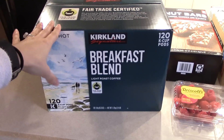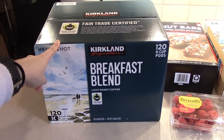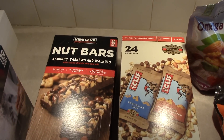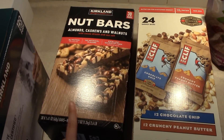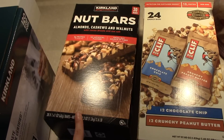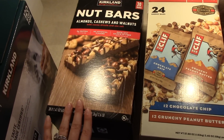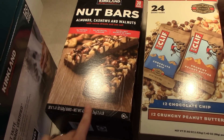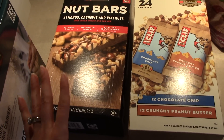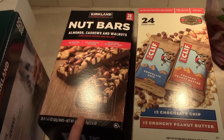First thing from Costco: a big box of coffee. This is the Kirkland breakfast blend, which is what we drink and really like. I also got a couple boxes of bars — the Kirkland nut bars, which are like knockoffs of Kind bars. You definitely get a lot more bars in this box and it's cheaper. Literally, the ingredients are almost identical and Matt says they taste the same. So if you're looking for a cheaper alternative and you like Kind bars and Costco, check those out.